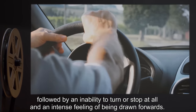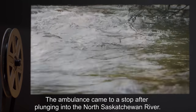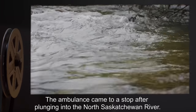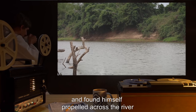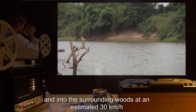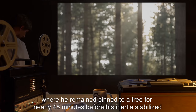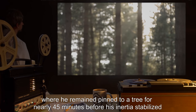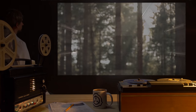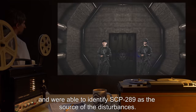The ambulance driver reported an inability to turn or stop at all, and an intense feeling of being drawn forwards. The ambulance came to a stop after plunging into the North Saskatchewan River. The driver managed to escape from the vehicle and found himself propelled across the river and into the surrounding woods at an estimated 30 kilometers an hour, where he remained pinned to a tree for nearly 45 minutes before his inertia stabilized and he fell to the ground.